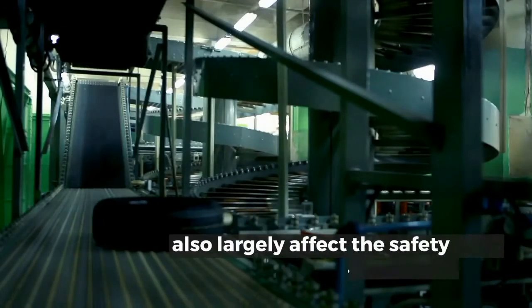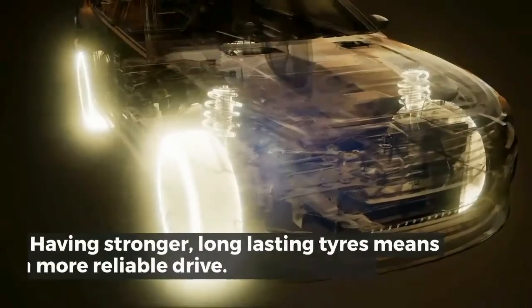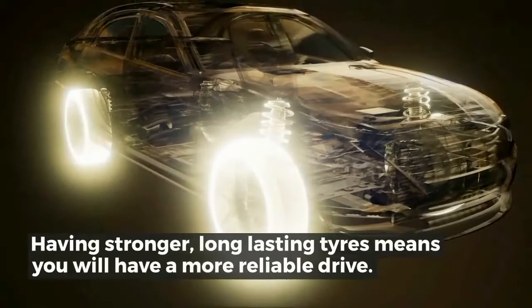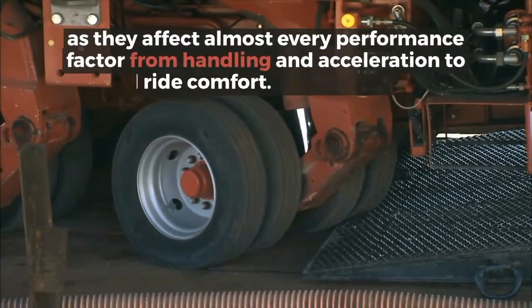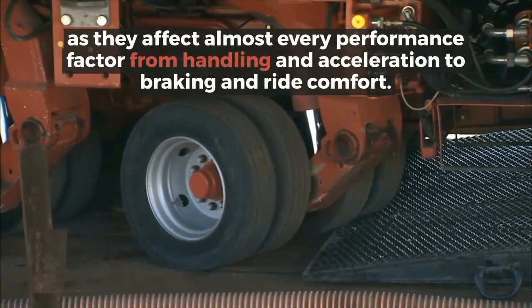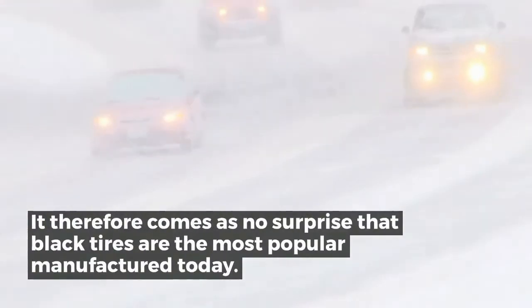Not only do black tires increase strength and durability, they also largely affect the safety of your driving. Having stronger, long-lasting tires means you will have a more reliable drive. Tires could be considered the most important part of your vehicle, as they affect almost every performance factor — from handling and acceleration to braking and ride comfort.